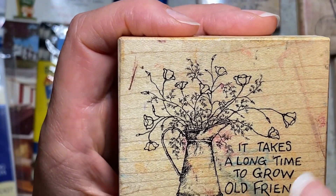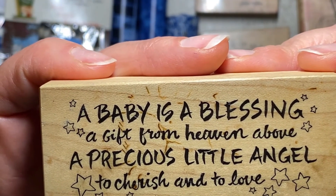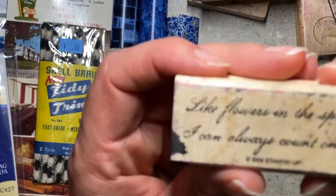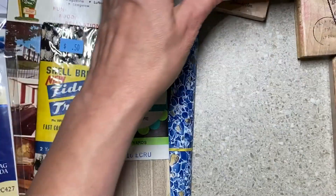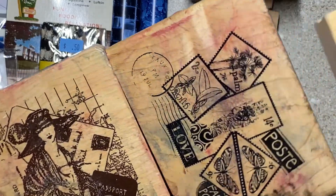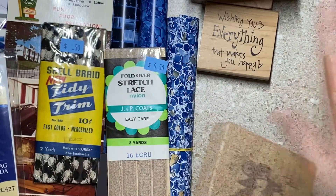If you have stamps about flowers or stars it's fun to work them in with a theme. This one I like the stars — it's a baby stamp: 'A baby is a blessing, a gift from heaven above, a precious little angel to cherish and to love.' Now I can make baby cards with stars all over them. 'Like flowers in the spring, I can always count on you' — and I can make a nice flower card for a friend. 'Wishing you everything that makes you happy.' These I picked up for art journaling and they will make great collage backgrounds.